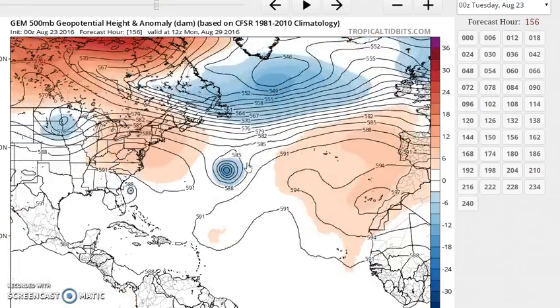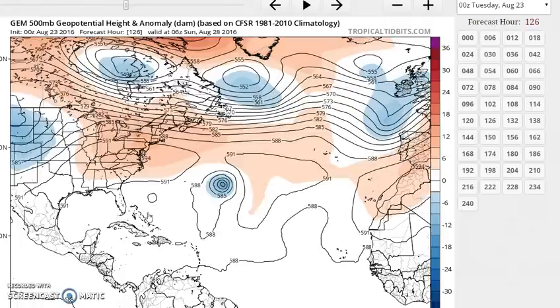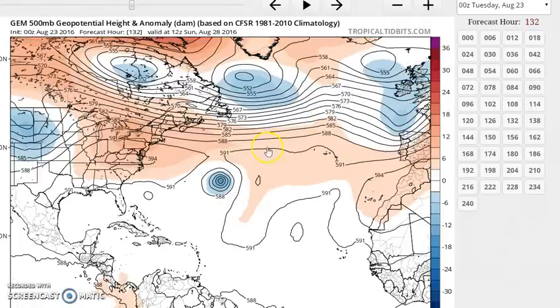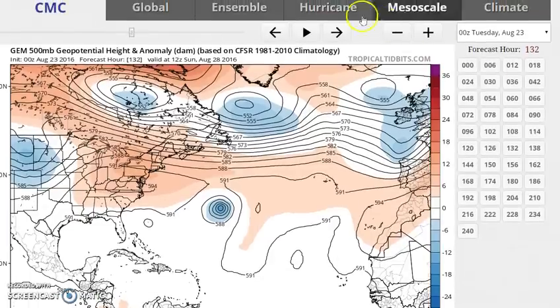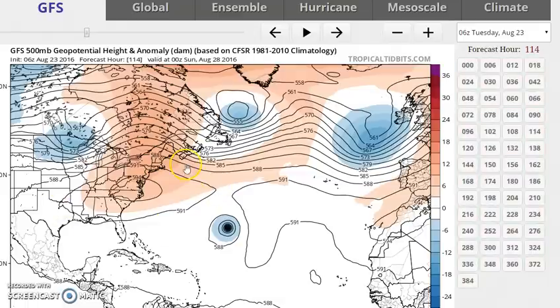You can see it here in the upper-level analysis. Now regarding the system approaching the Leewards and moving northwestward into the Bahamas, all the models have that to some degree. The Canadian and the European were fairly aggressive in my view in what they showed. And then the HWRF model, which is one of the hurricane models, is very aggressive. What is notable in all three models — the Canadian, the European, and the GFS — is the fact that we have a strong ridge building off the east coast, along the east coast. You can see it here; it's pretty well defined.